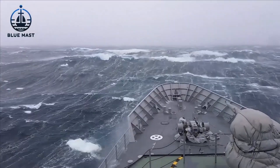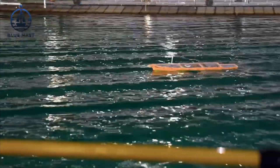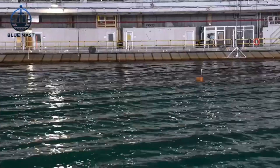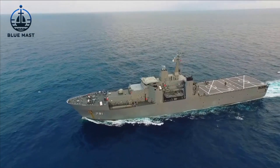For instance, vessels destined for the turbulent waters of the northern Atlantic must be capable of enduring its unique challenges. Thus, the Navy invests heavily in accurately replicating these conditions at MASC, enabling the testing of ship resilience under realistic scenarios.